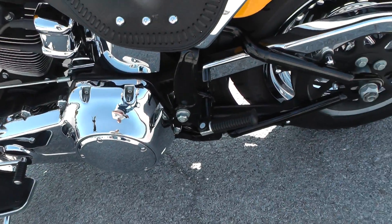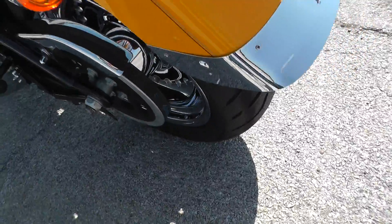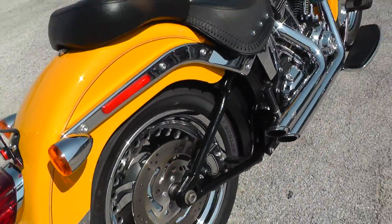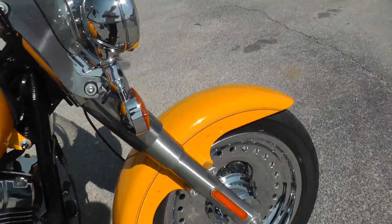It's a low mileage bike, it's really clean. It's got this chrome fender skirt on the back here. We put a new tire on the rear. It's been through our shop, checked out, serviced, safety checked, and it's ready to ride.